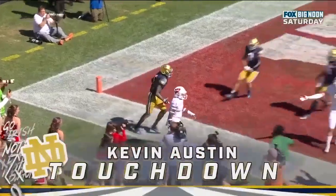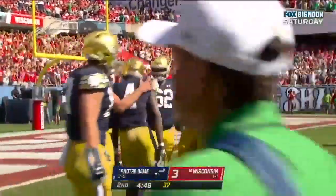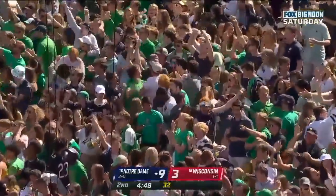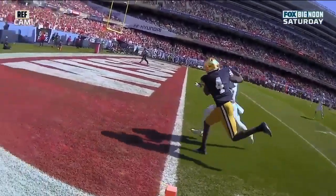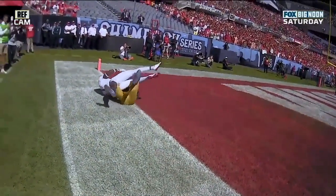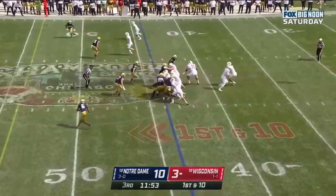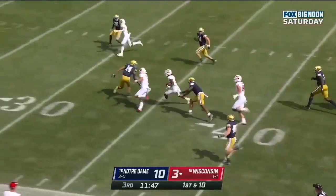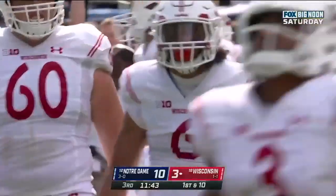Jack Cone drops it in — but did he come out? No, they say it's a catch. What a throw by Jack Cone. We saw him earlier in the game miss a throw down the field; this one was perfect. You see Austin there battling with Feon Hicks — he still has to control this through going to the ground. And look at this run — Melusi down the sideline and he'll get all the way to the 20 yard line.